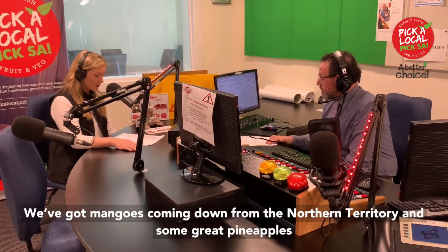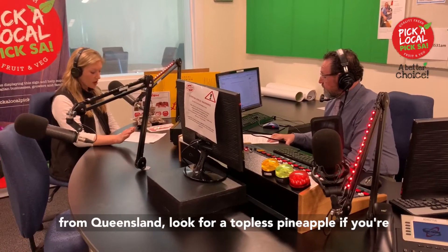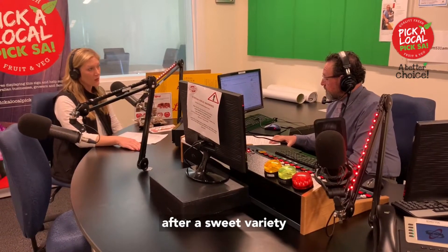We've got mangoes coming down from the Northern Territory and some great pineapples from Queensland. Look for a topless pineapple if you're after a sweet variety.